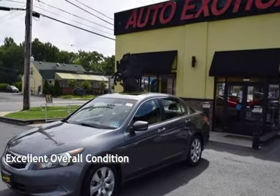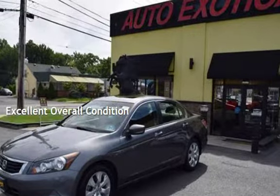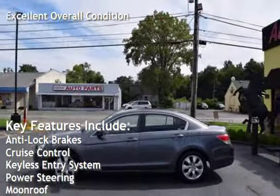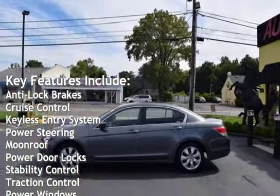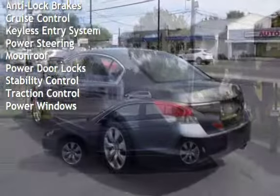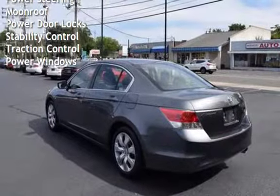This vehicle is in excellent overall condition. Key features include anti-lock brakes, cruise control, keyless entry, power steering, moonroof, power door locks, stability control, traction control, and power windows.